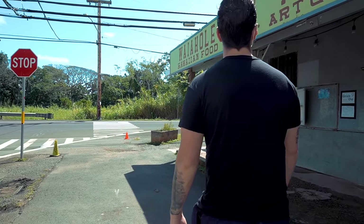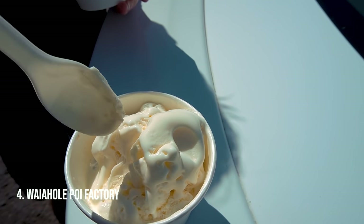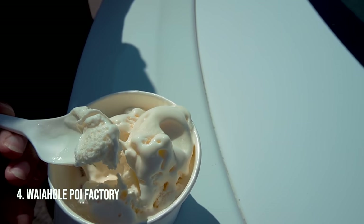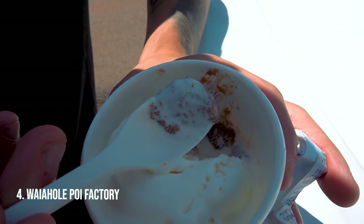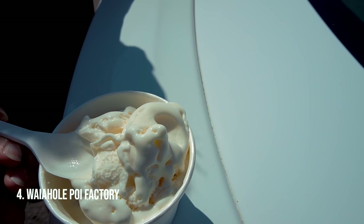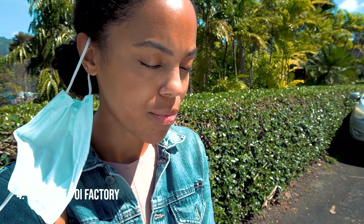Waiahole Poi Factory — another Hawaiian spot with delicious food. But what we go there for is the sweet treat: it's a Haupia ice cream, which is coconut flavored. The real kicker is the Kulolo underneath — Kulolo is made from taro, which is a vegetable. Don't think vegetable and ice cream don't go together, because oh yes they do. Don't skip out on this one; it's our favorite ice cream here on the island.